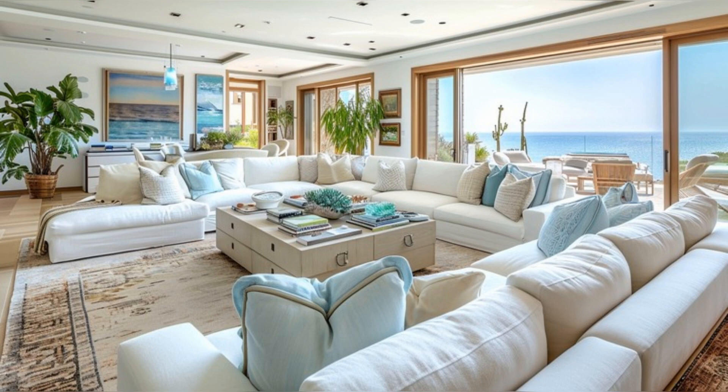First, let's explore the living room, a space where luxurious comfort meets style. Notice the plush, comfortable sofas in soft, sandy hues, perfectly complementing the Malibu beachfront location. The walls are adorned with eclectic art pieces and family photos, adding a personal touch. Large windows offer breathtaking views of the ocean, filling the room with natural light and serene vibes.